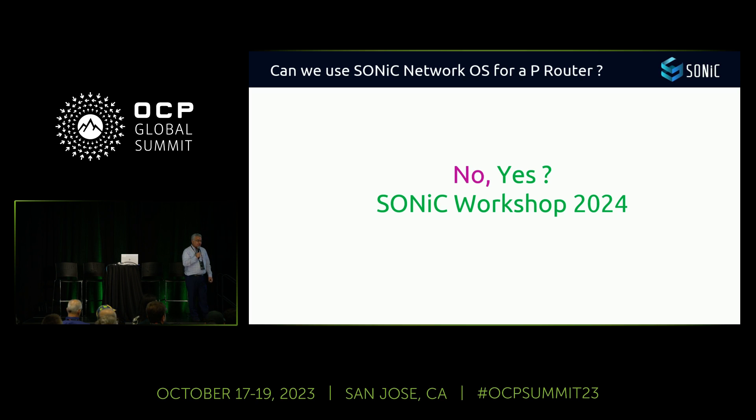Question from audience: How many route entries do you need for supporting telco — what's the routing table size? The questioner mentioned 500k entries, suggesting up to 1.6 million, with the current table around 900k. The speaker answered that they haven't used SONiC for Layer 3 — only Layer 2 — so they don't have a number for routing table size yet.